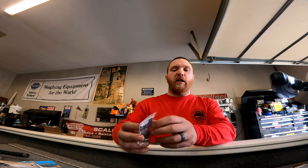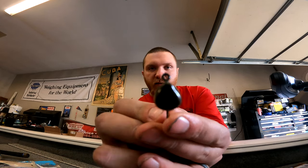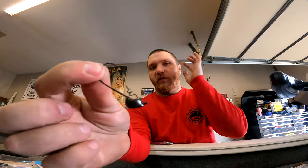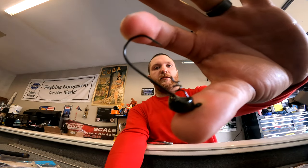Saw these Missile Baits Warlock heads — quarter-ounce little shaky heads — and kind of dig them. Wish they had black ones, but green pumpkin will work. It's got a kind of arky-type head but it's really rounded on the bottom, so I think this might give me the best of both worlds. I'll definitely throw like a little six-inch shaky worm on that — either the T-Mac or the six-cent Divine.